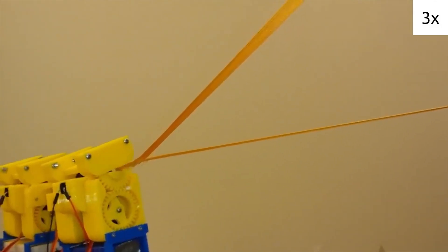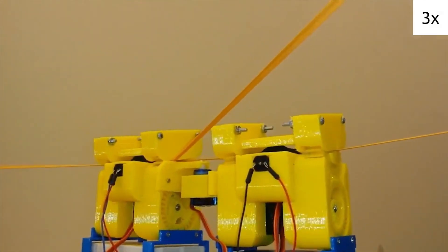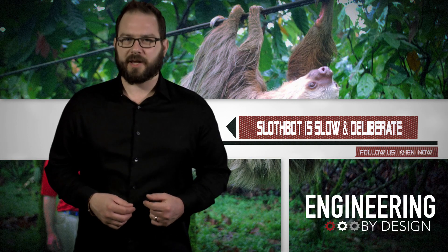Note the footage — yeah, that's actually three times the actual speed. See that 3x in the corner? That's not going anywhere quick.